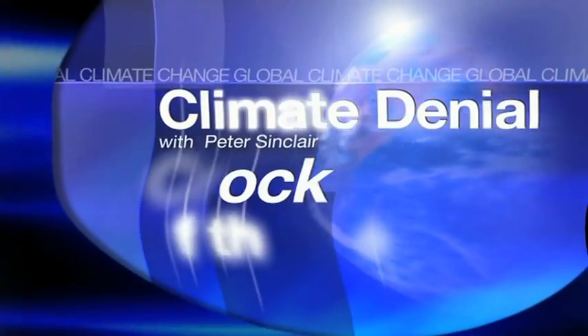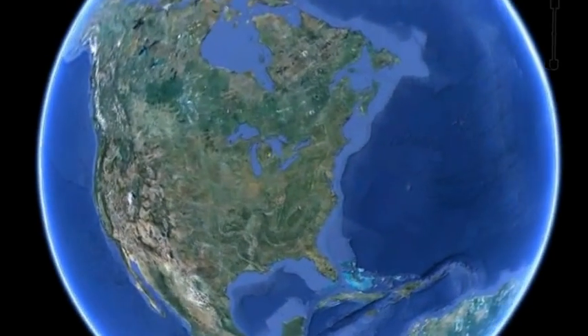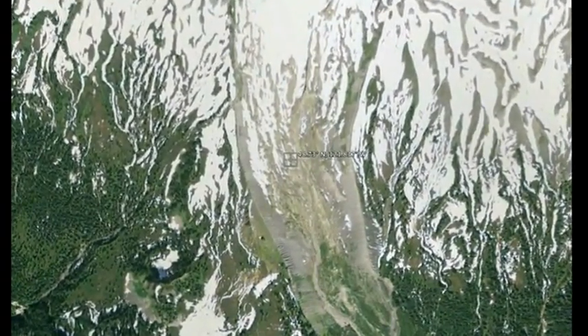This summer, I followed a team to the Cascades Wilderness in the Pacific Northwest to document the front-line, boots-on-the-ice fieldwork that is revealing the emerging story of global climate change. This is the first of a series of videos chronicling what I learned and what I saw.